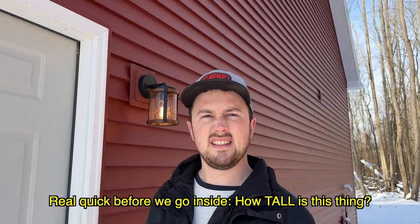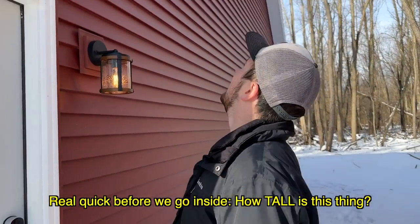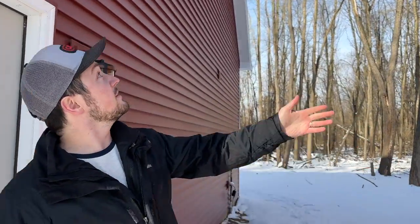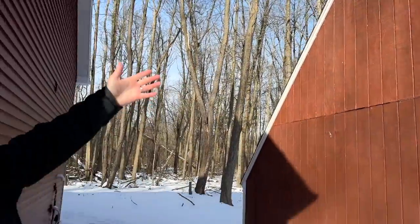Real quick before we go inside — how tall is this thing? I think it's got to be 22 or 24 feet at the peak. Compare it to the shed here which I think was 20 feet.